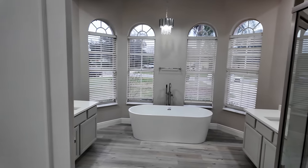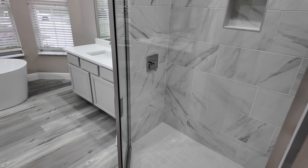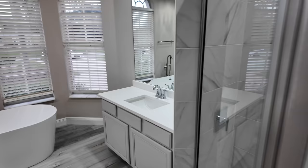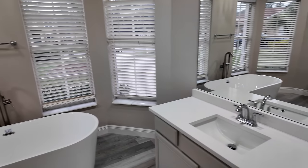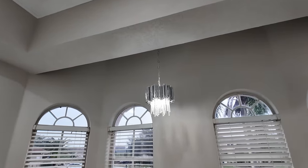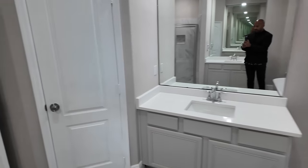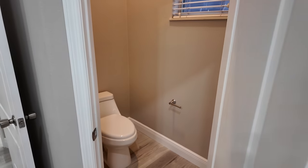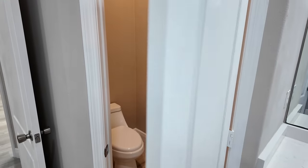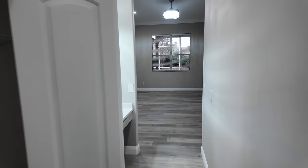They did a very good job on the primary bath. I love the tile in the walk-in shower. You've got double sinks, a soaker tub right in the middle, and look at all these windows — nice high ceilings, perfect lighting. There's a sink on each side and then past the door we find the toilet. That will do it for the primary bedroom and bathroom tour.